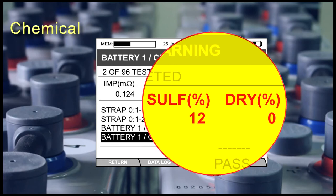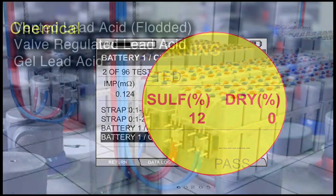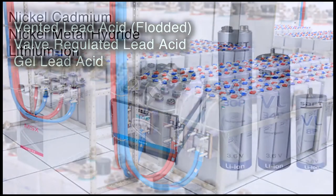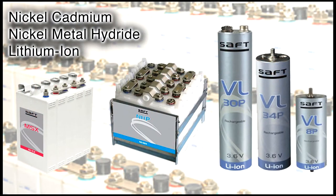Battery types supported include vented lead-acid flooded batteries, valve-regulated lead-acid, as well as gel lead-acid. Other battery types such as NiCad (nickel cadmium), nickel metal hydride, lithium-ion and other battery chemistries may also be tested using the EC1000 and EC2000.